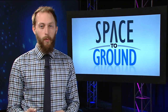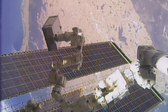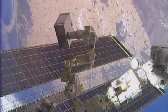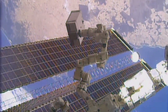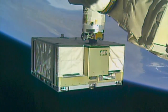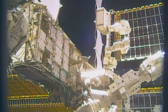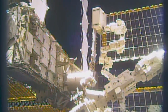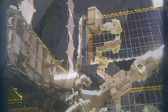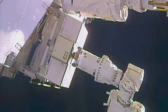A bit of deja vu this week as robotic work to install new batteries wrapped up on the station. Ground controllers continued using the Dexter robot to install new batteries for the station's power system. Lithium-ion batteries replaced old nickel-hydrogen batteries and will be used to store electrical energy generated by the station's solar arrays for use while the station is in darkness. The last of the six new batteries was installed Tuesday night.